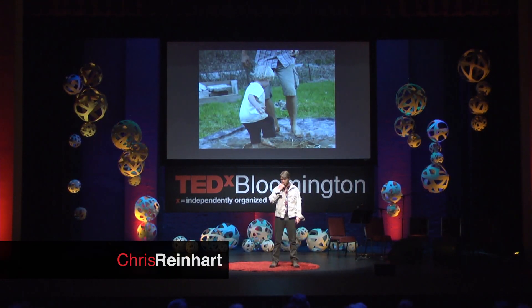My son and I built our own home out of the earth beneath our feet. We stomped it on tarps with sand and straw and water to make an earthen building material known as cob. It's an inexpensive way — literally a dirt cheap way — of building your own house.